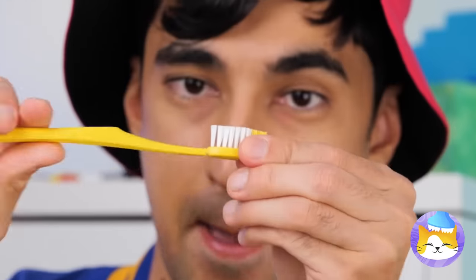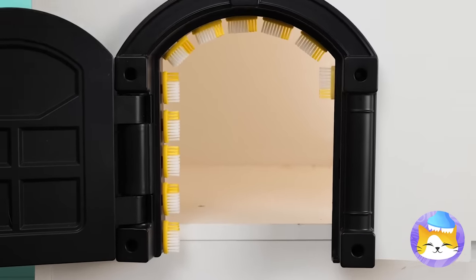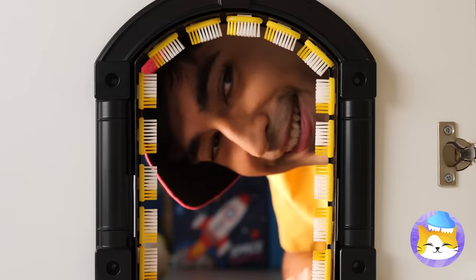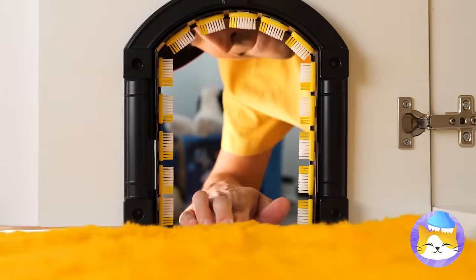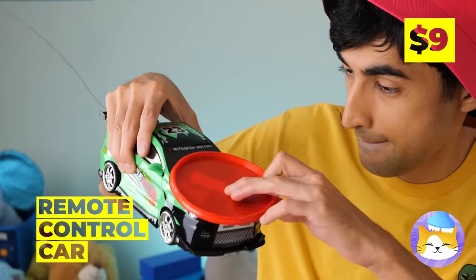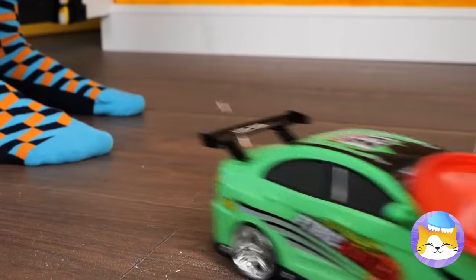And with some toothbrush bristles, it's great for a quick brush! Now let's roll out the carpets! And this remote car can be a five-star delivery service!